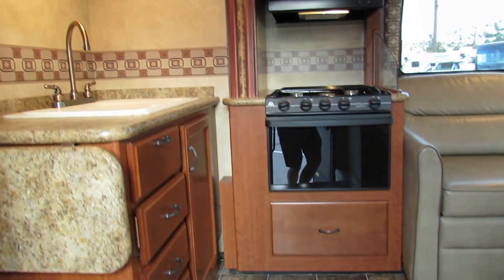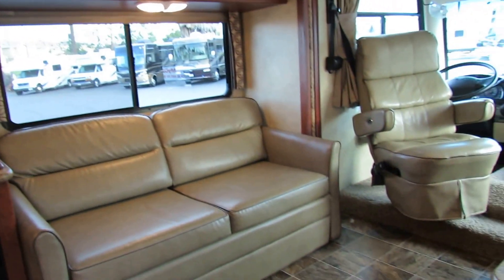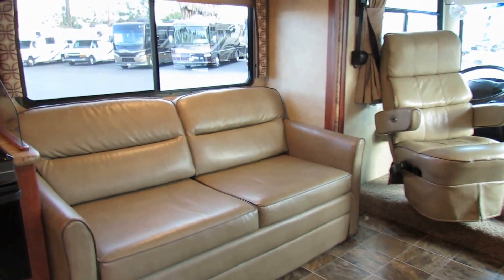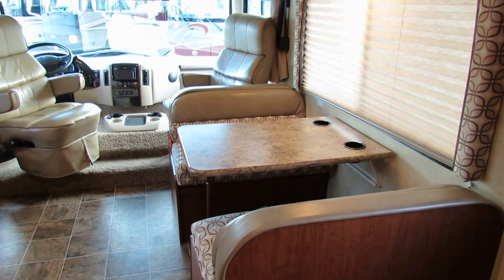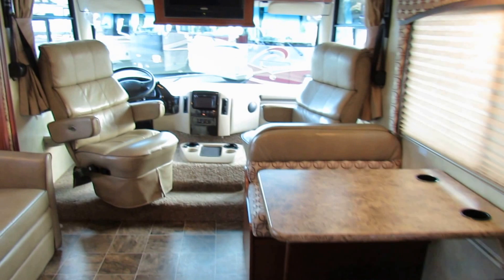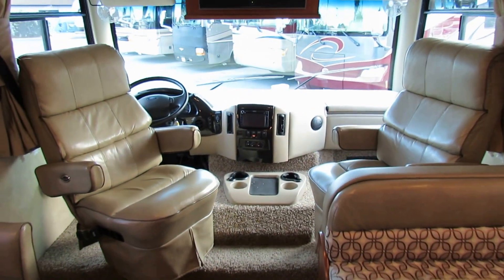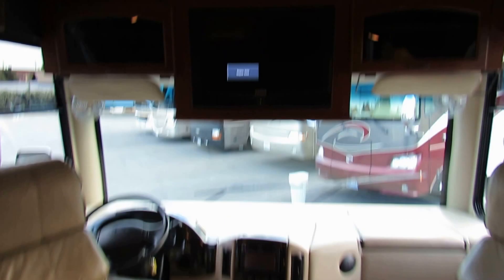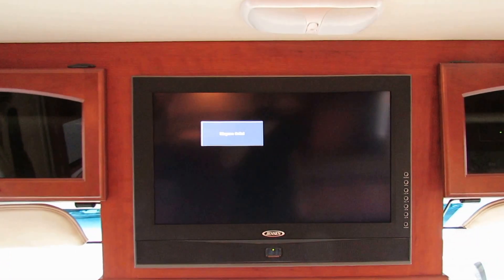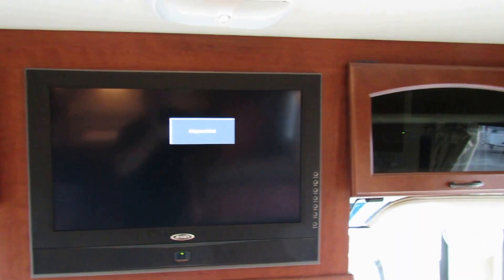I like this layout because you have the opposing couch that turns into a bed, and then over on the other side you have your dining area that turns into a bed, and of course you've got your nice driver's area up in the front. Swivel seats, backup camera, it's got the nice entertainment center, DVD player, nice stereo system.